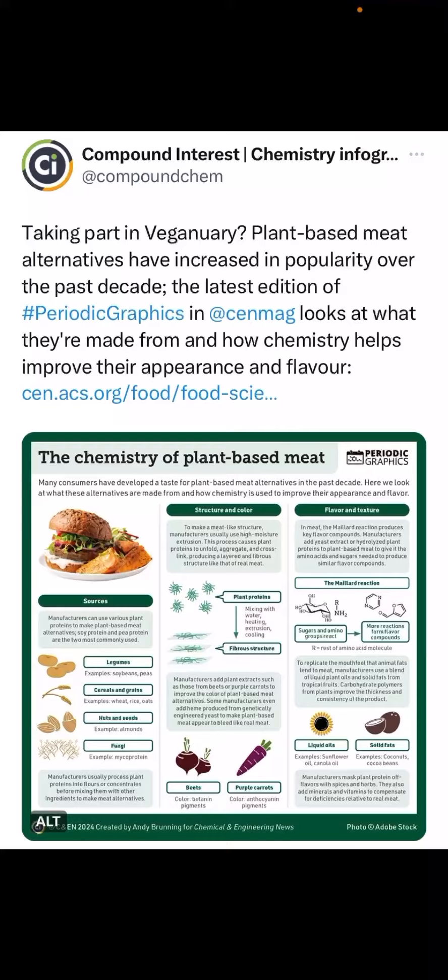And finally, flavor and further texture is achieved using the Maillard reaction — the reaction of sugars at high temperatures — with various chemical products and fats such as liquid oils from sunflower and canola, or solid fats such as coconuts and cocoa beans.